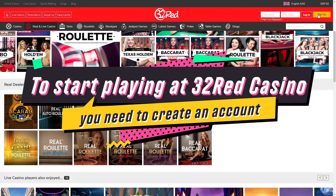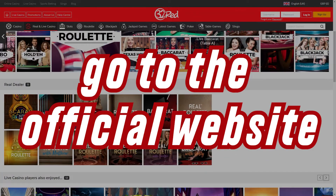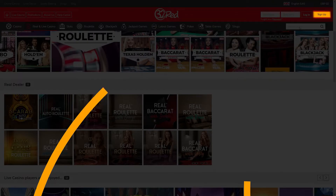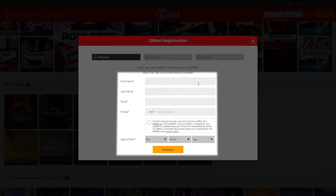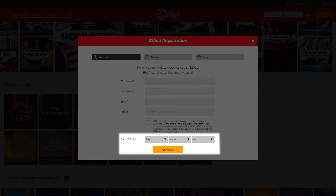To start playing at 32 Red Casino, you need to create an account. To do this, go to the official website of the casino and click on the Sign Up button in the upper-right corner of the screen. On the first tab of the registration form, you need to fill in the fields with your first name, last name, email, and phone number. You should also indicate your date of birth and click on the Continue button.